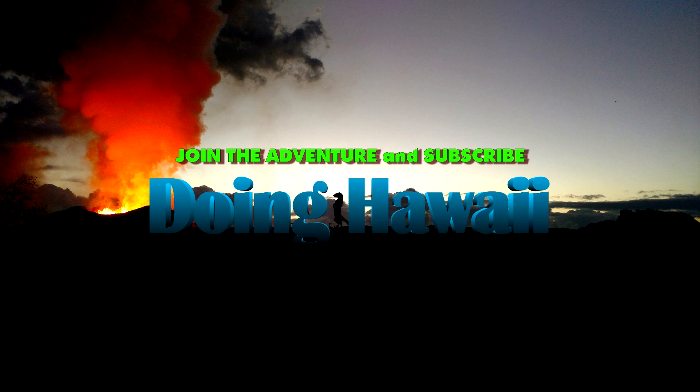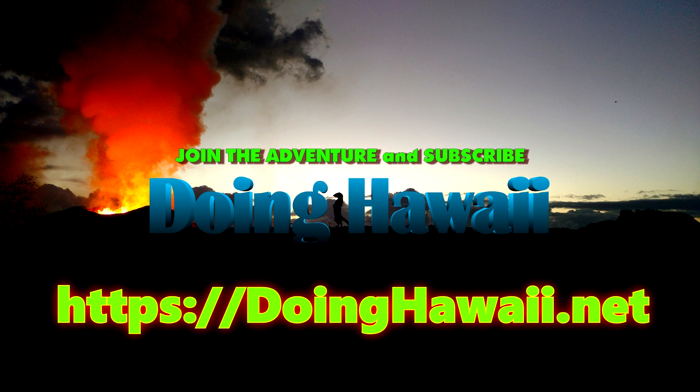Please help support the channel by visiting the official Doing Hawaii website at doinghawaii.net and sign up for a supporter or higher subscription. You can also follow me on Facebook and Instagram or check out the fantastic merch that is available. Links to all that and more are located in the description below. That does it for this edition of the Hawaii Volcano Watch Report. Mahalo for watching and have a spectacular morning, afternoon, or evening.